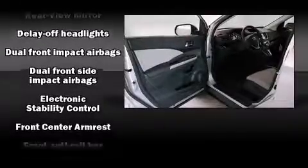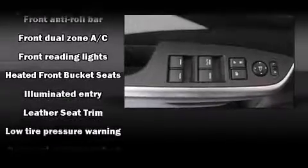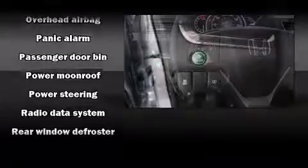Honda also prioritized safety and security with features such as dual front impact airbags, brake assist, ignition disabling, and four-wheel disc brakes with ABS. Electronic stability control ensures solid grip atop the road surface, no matter how challenging the driving conditions.